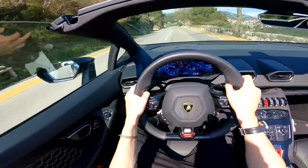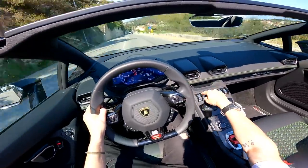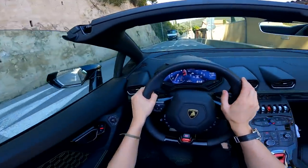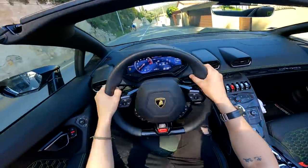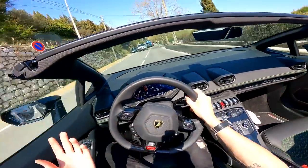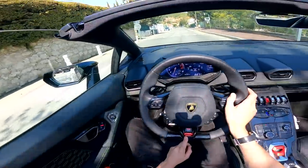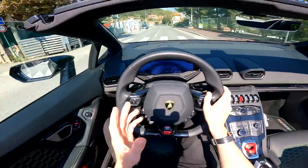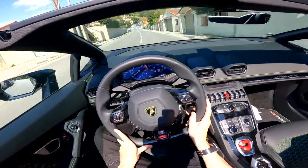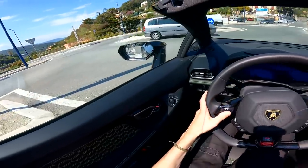I wonder what you guys think about this new style of video — seeing the road might be more interesting than seeing my face while I talk about the car. I'm doing 50 kilometers an hour and the lift is already going up — that's pretty good because on a lot of cars it would only start at 30 km/h. As soon as you're done on your road, you can go into Strada mode, and this is where you feel that sisterly or brotherly link with the Audi R8 — all of a sudden it becomes so usable and tame.